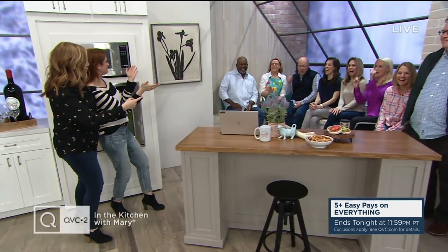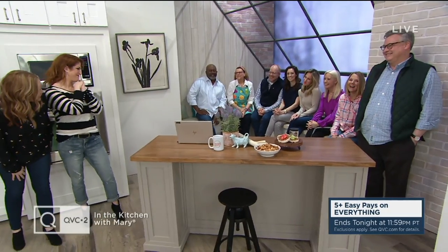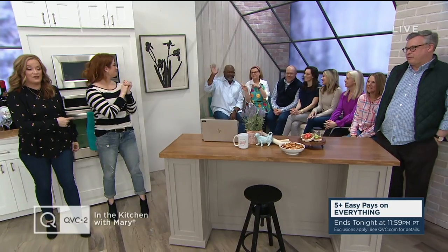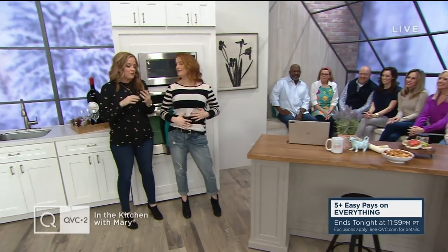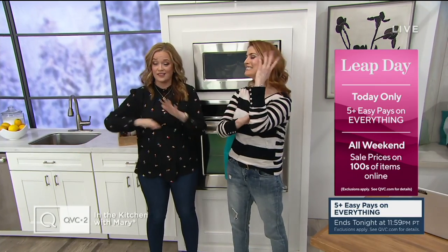Welcome to In the Kitchen with Mary! We just got a woo from our whole kitchen family. It is so good to see all of you, thank you for being here this weekend. We're welcoming in Chef AJ to the show today. We've got all of our kitchen friends in the house and lots of great food. Everything is on Easy Pay — every single item at QVC is on five or more easy payments. Big day to shop. Let's go!